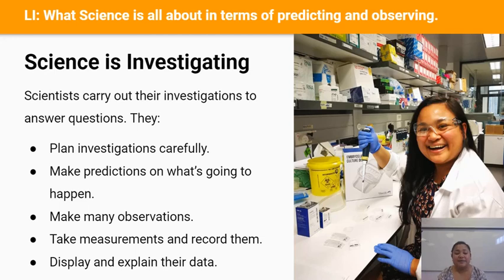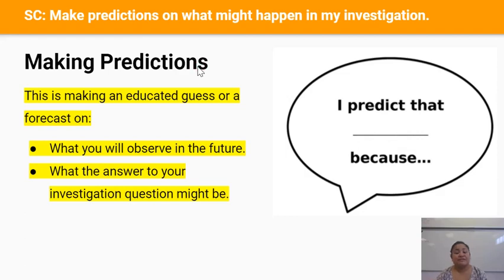Now I'd like to focus on each of the skills good scientists must have. The first skill is making predictions. This is all about making an educated guess or a forecast on what you think you will observe in the future and what you think the answer might be to your question.